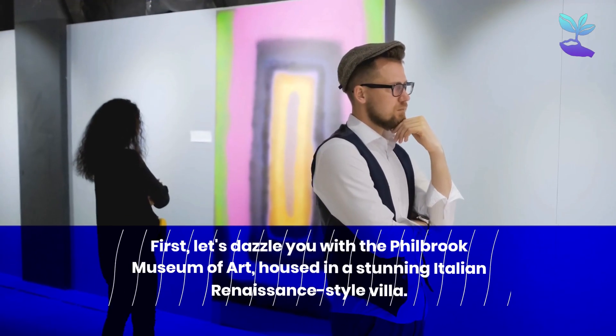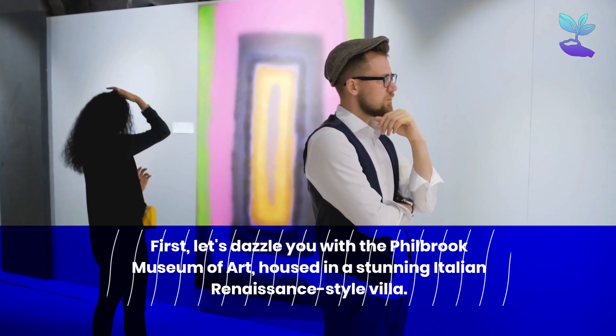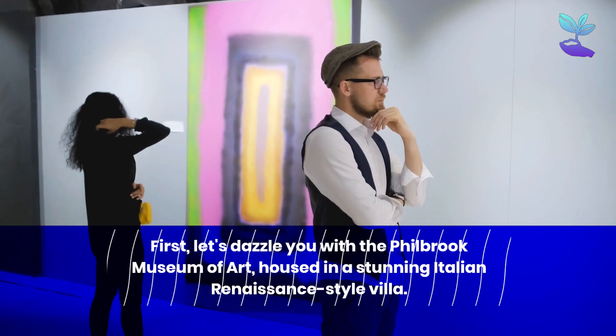First, let's dazzle you with the Philbrook Museum of Art, housed in a stunning Italian Renaissance-style villa.